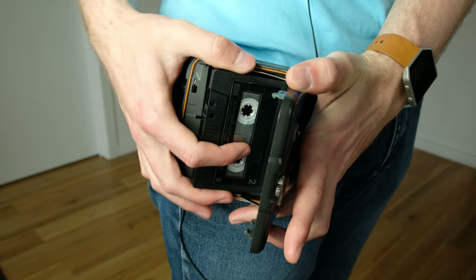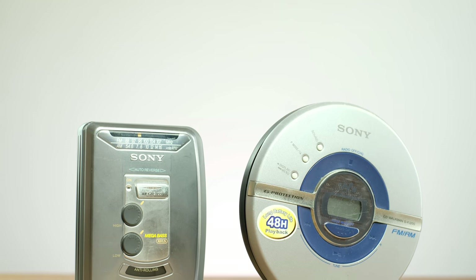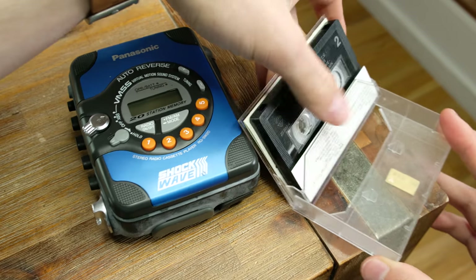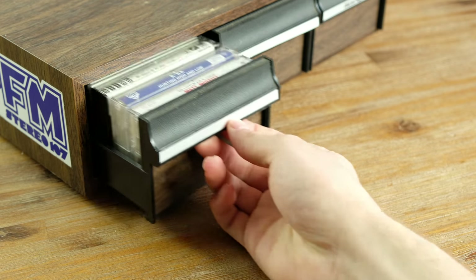Throughout the 80s and 90s, portable tape and CD players were the easiest way to take your music with you. These players, while compact, were still not exactly pocketable, and if you wanted to take more than an album or a small compilation of music with you, you'd have to bring along extra CDs or tapes.